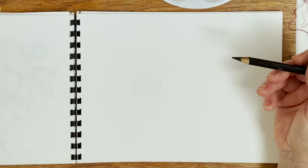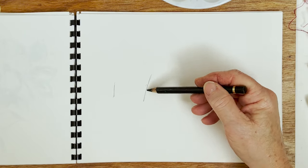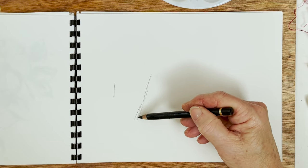Hi everyone and welcome to my studio. Today we're going to do a little bit of drawing and a little bit of painting. What we're going to do is draw some trees by the side of a lake.